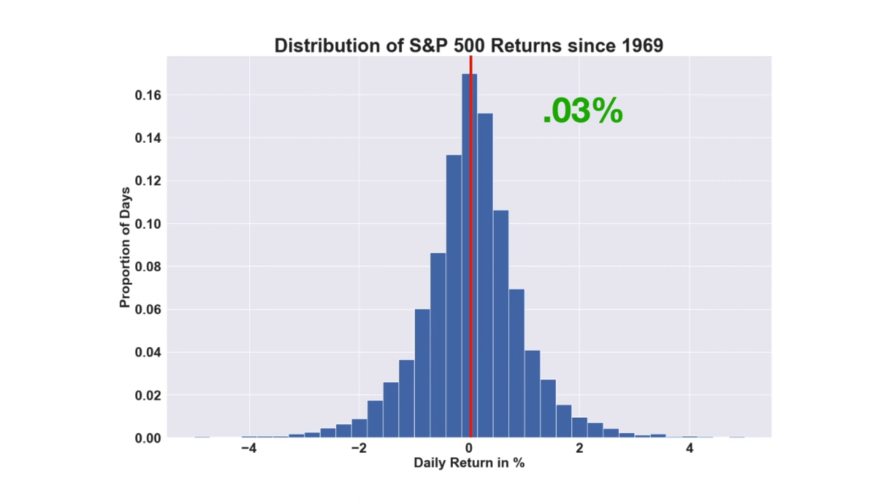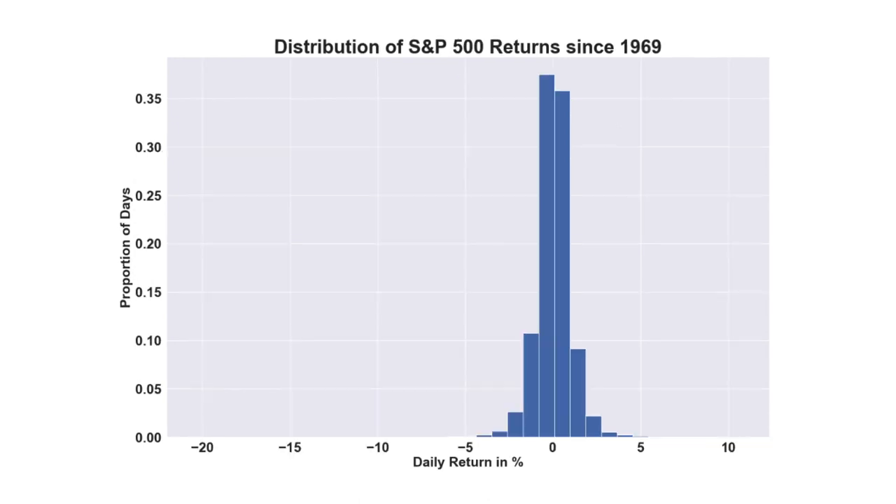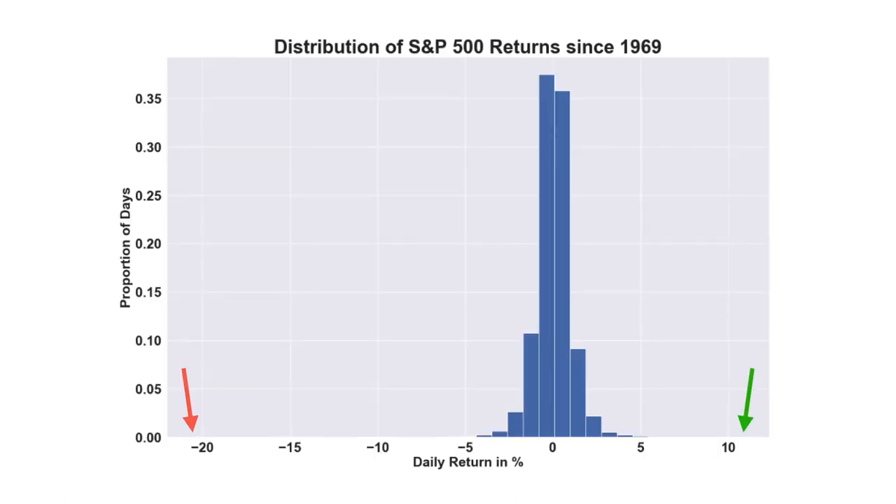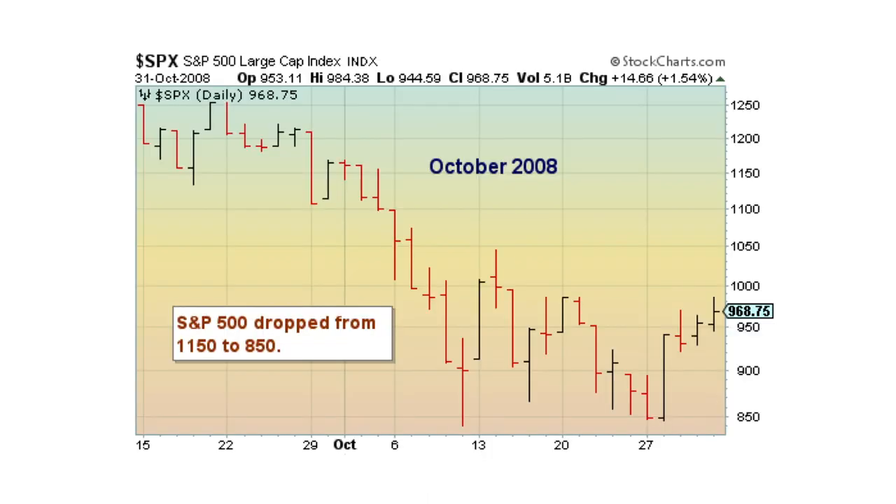This chart is zoomed in to get a better view of the overall shape of the distribution, but when we zoom out, we can see that the worst day in the past 50 years was on October 19th, 1987, also known as Black Monday, where the S&P 500 dropped 20.5% in a single day. The best day over the previous five decades was on October 28th, 2008, during the global financial crisis, where the S&P 500 increased by 10.8%, even though it was during one of the worst months in the history of the stock market.